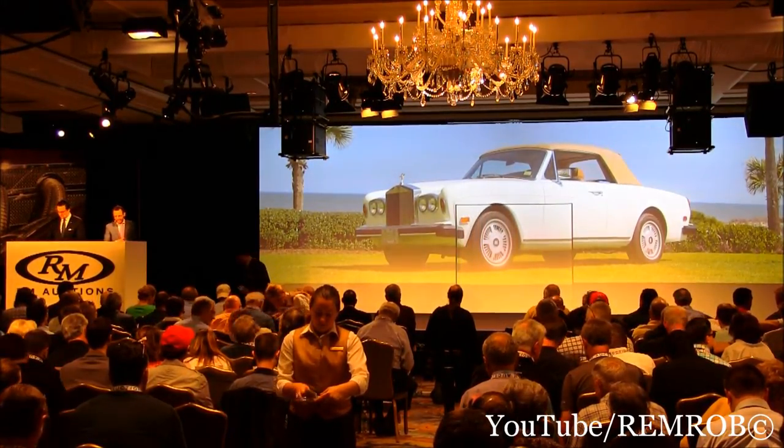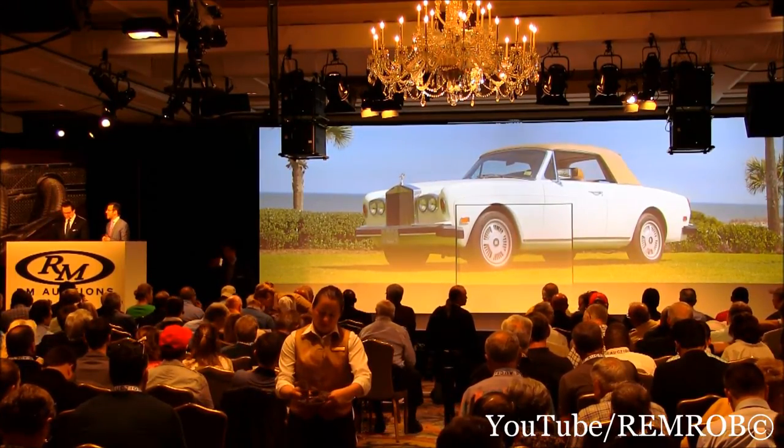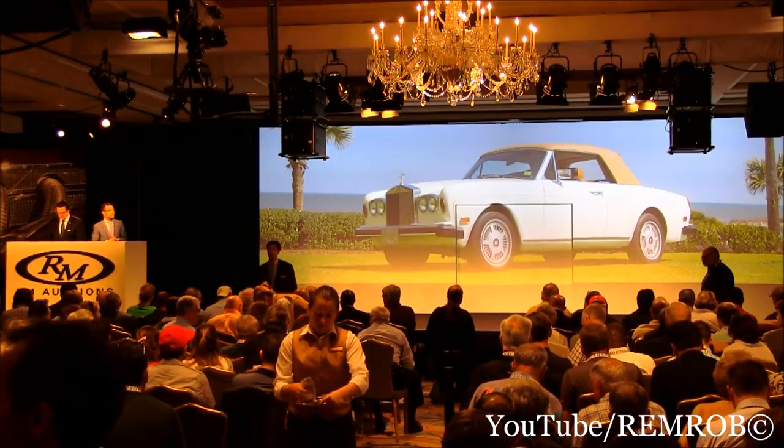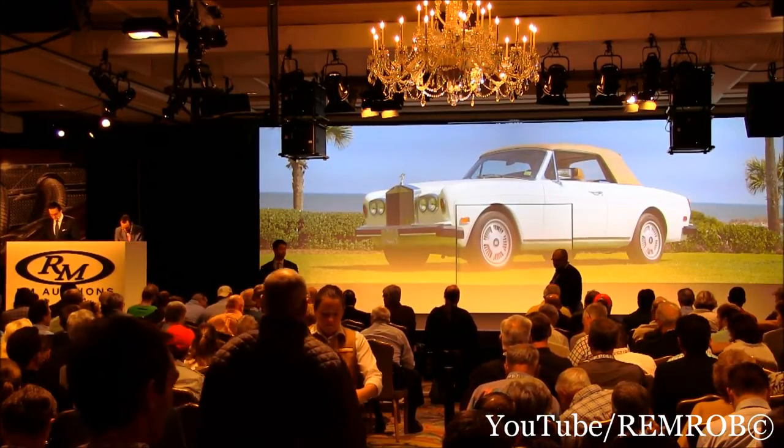Ladies and gentlemen, I'm going to open the book on the Corniche drophead at $50,000. Starting at $50,000 — $20,000, thank you. I have $20,000.